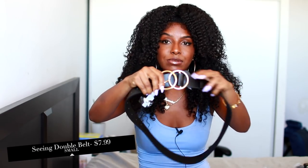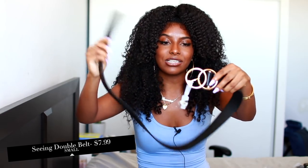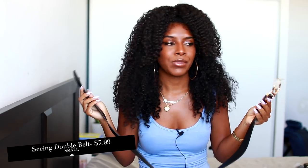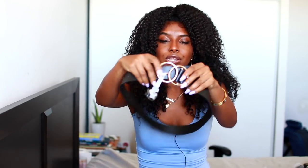The last two things I got were accessories. The first one is this belt right here, which I thought was really cool — it kind of reminded me of the Gucci belt but obviously without the G's. I think it could go really well with a lot of things, like a t-shirt dress or just something where you need to jazz up an outfit.